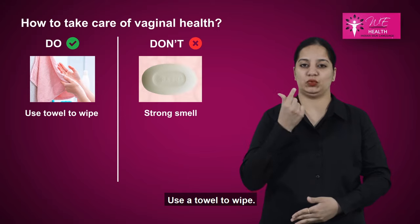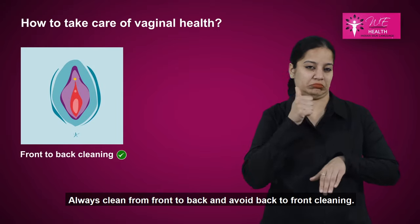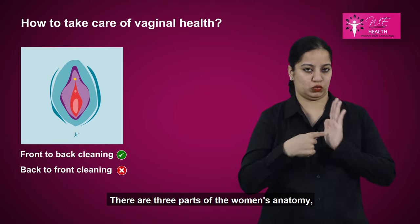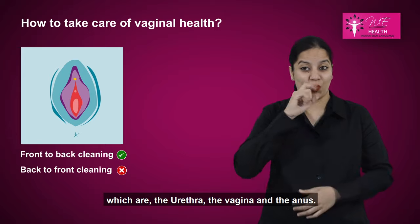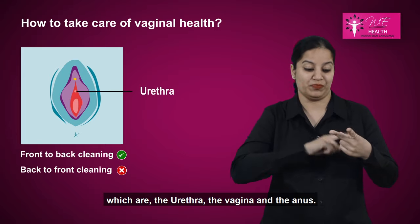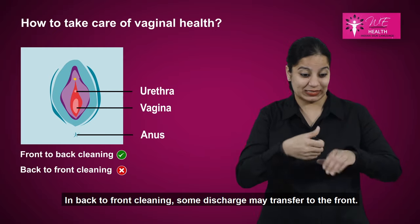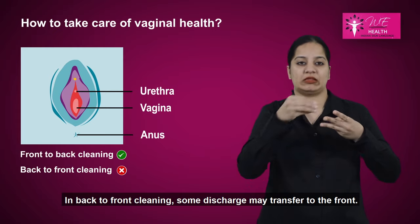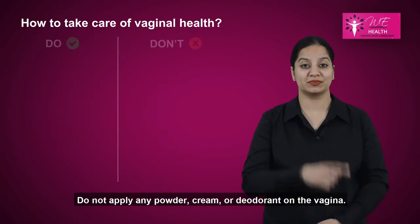Use a towel to wipe. Always clean from front to back and avoid back to front cleaning. There are three parts of the women's anatomy: the urethra, the vagina, and the anus. In back to front cleaning, some discharge may transfer to the front, so it is safe to clean from front to back.